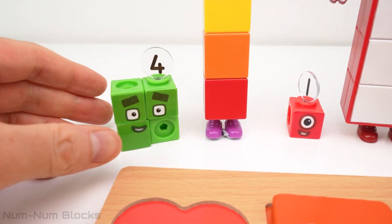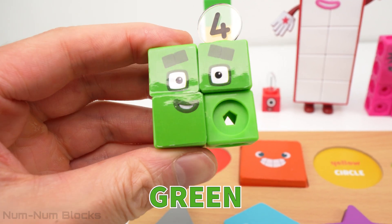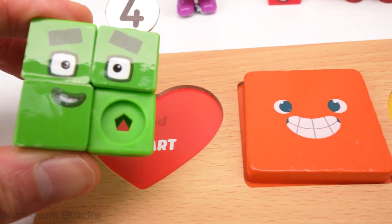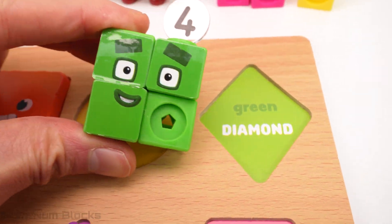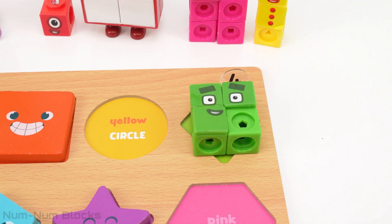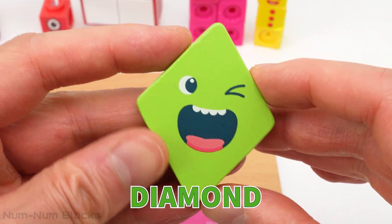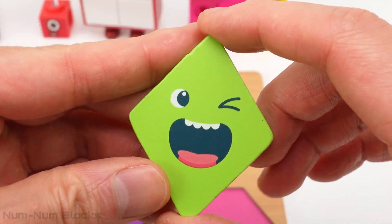The next number block is number four. Four is the color green. Let's find the green shape on the puzzle. Here it is. Whoa, four turned into a diamond. A diamond is a shape with four sides. Look, it's winking.